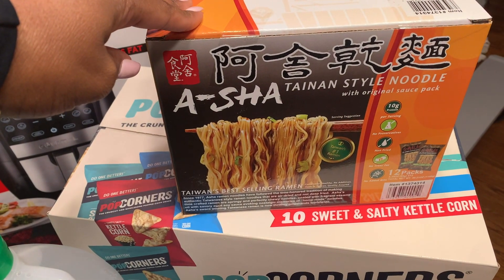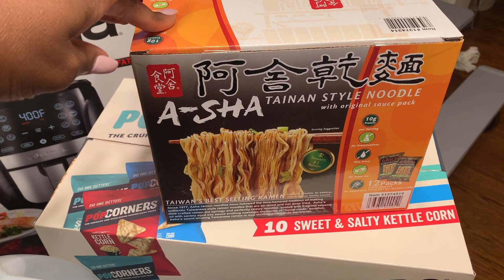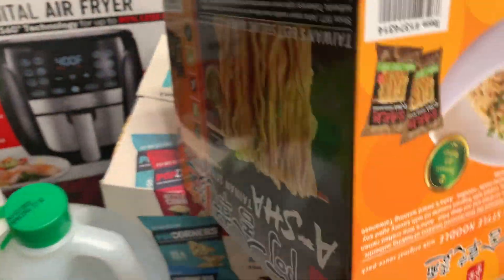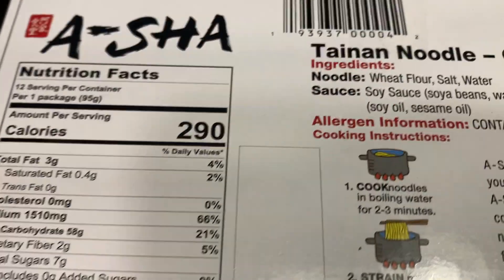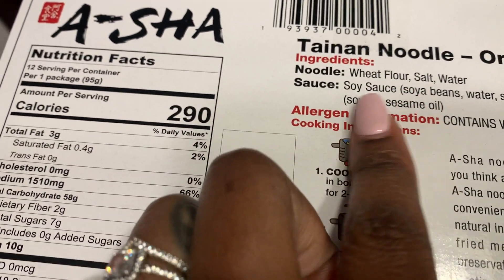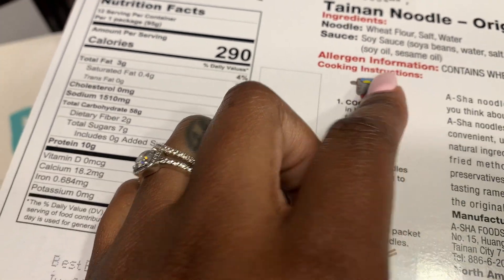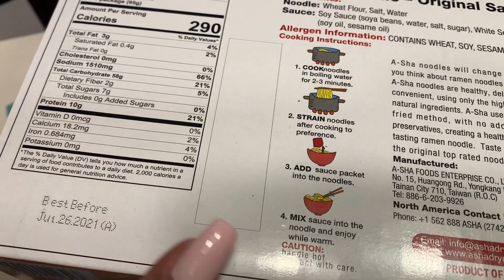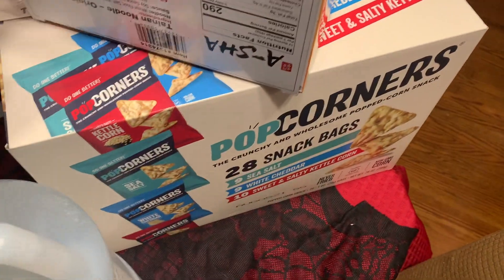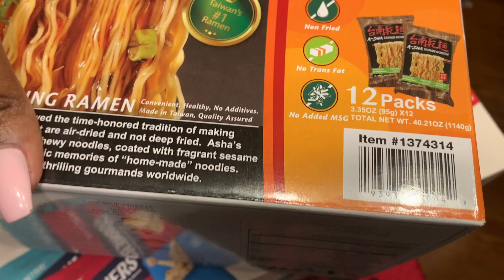I've never tried these before, but I wanted to see how they would taste in lieu of regular ramen noodles — and these have better ingredients. As you can see, they have wheat flour, salt, and water as the only ingredients for the actual noodles, whereas ramen has a long list of ingredients that we don't even know how to pronounce. So we'll see how that tastes — it comes 12 in a pack with a soy sauce packet.